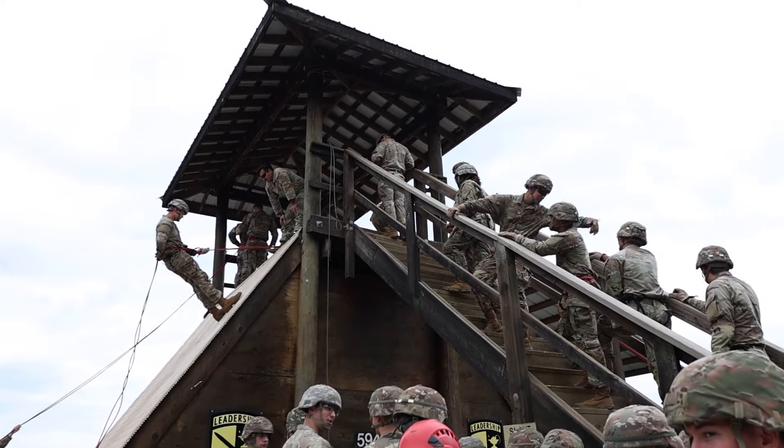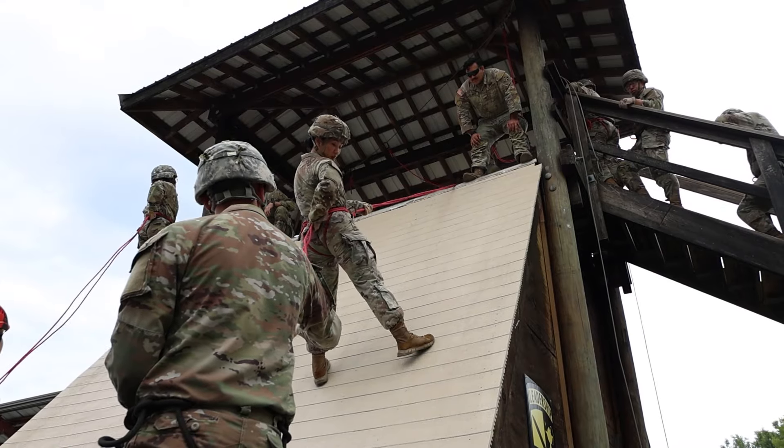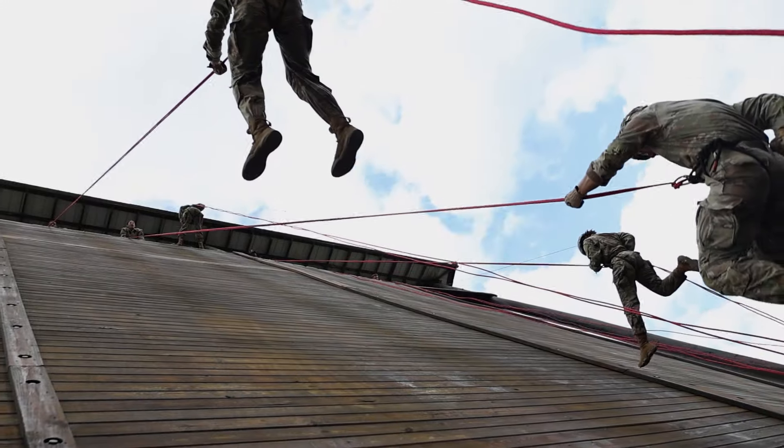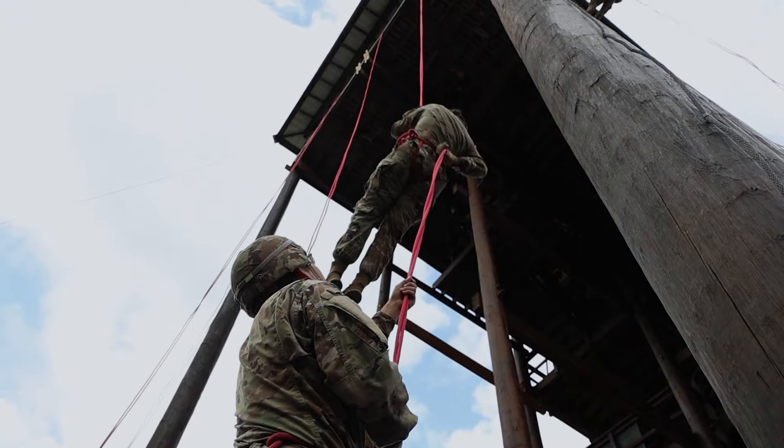The slant wall is a 19-foot tower that helps build their confidence and shows them exactly what they're going to do when they come down the big wall — the 60-foot tower. After that, they do one wall and then they do the open side of the tower.